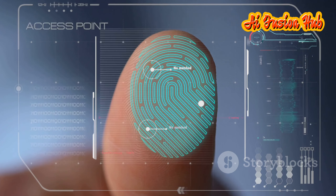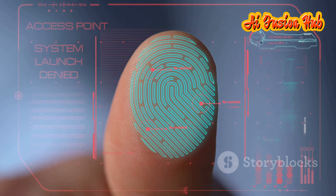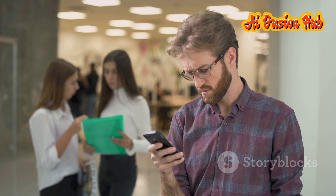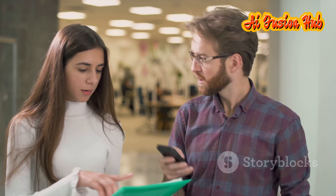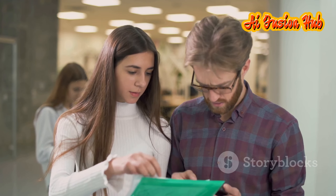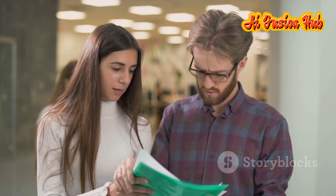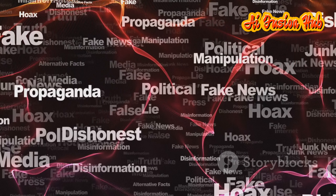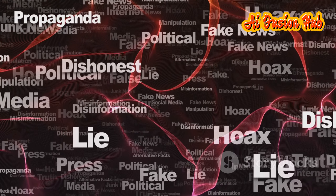In today's digital age, the data we generate and share has far-reaching consequences that many of us might not fully comprehend. Every click, every like, and every share contributes to a vast pool of information that companies can analyze and use. It not only compromises your privacy but can also be used for propaganda and manipulation.